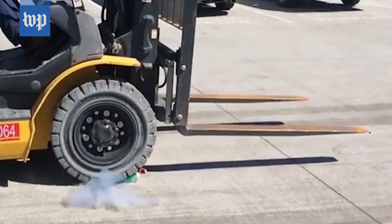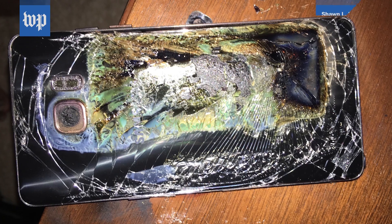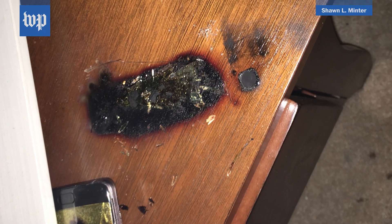A puncture can cause what the tech industry calls a thermal event. Thermal event? Talk about a euphemism. Remember the Samsung Note 7 explosions? Yep, that was a battery thermal event.